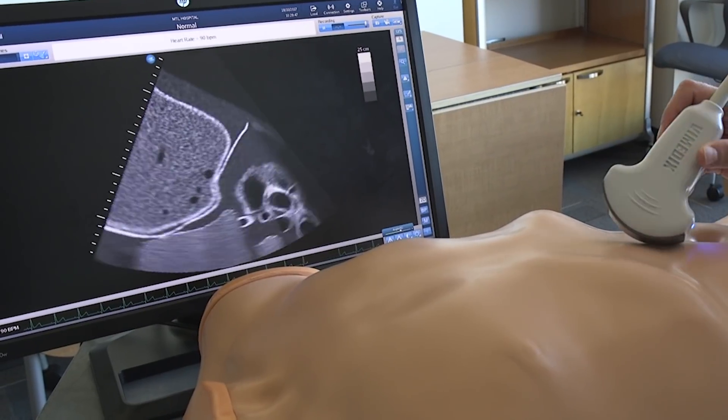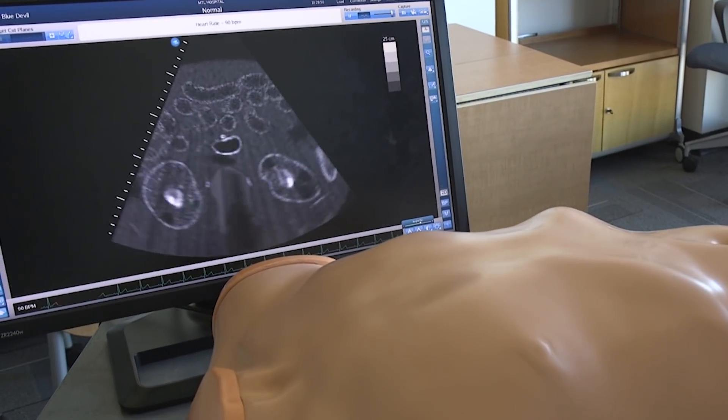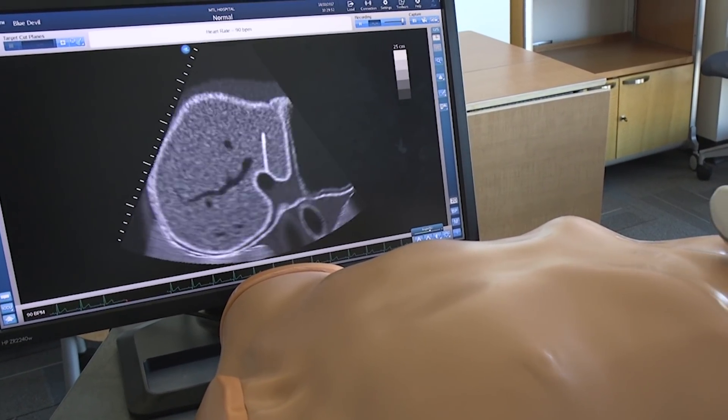In my field of emergency medicine, we use two-dimensional ultrasound for everything from looking at blood vessels that we're putting catheters into, to checking on a trauma patient to see where they're bleeding, or to look at the health status of a pregnant mother and the fetus. But 2D ultrasound is limited because you can't tell what direction you're facing — you're only seeing a little part of a three-dimensional object, which makes it really hard to interpret the images.